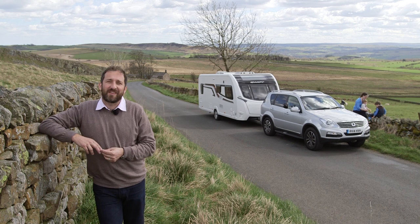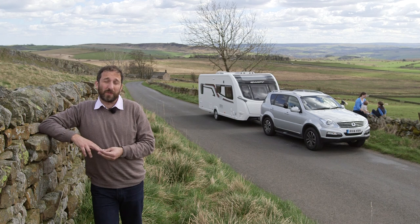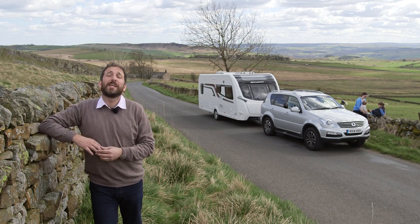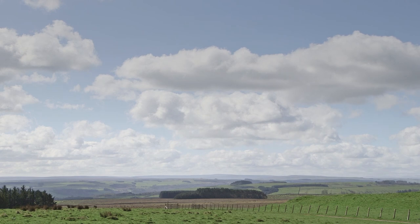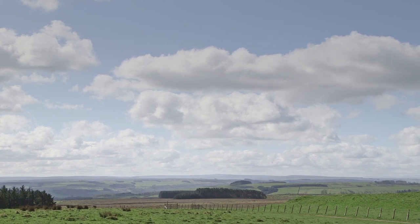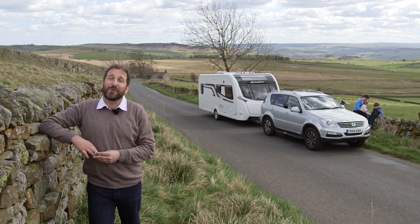We've had a fantastic time here in Northumberland. It's truly a unique county — we've explored forts, visited Roman ruins and really enjoyed the great outdoors. It's truly a destination for the whole family. Northumberland is really a forgotten corner of England, and I for one hope it stays that way outside of caravanning circles.